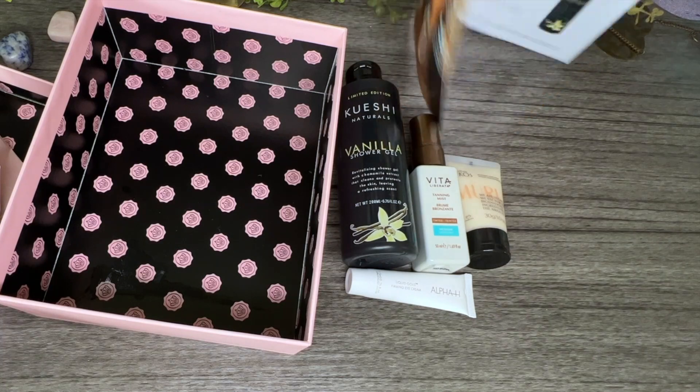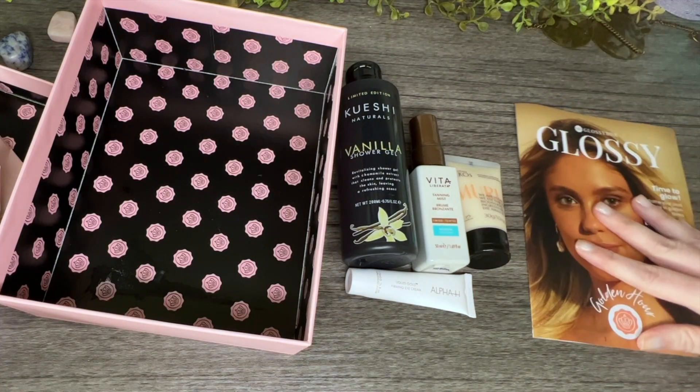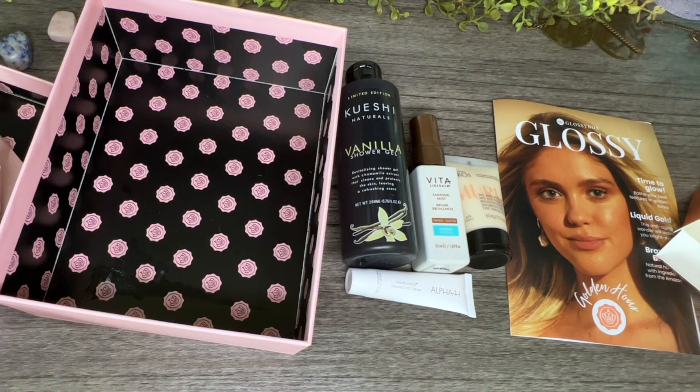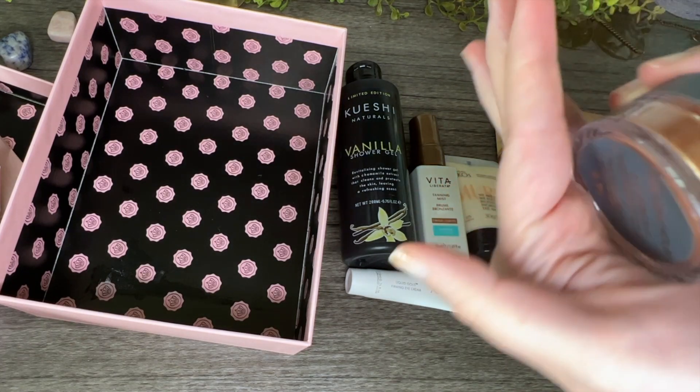And last is a makeup item by CAB Cosmetics — illuminating dust in Golden Hour. Perfect with the theme! And this is $26. It's a really pretty gold. I might put this in the giveaway I was just talking about.